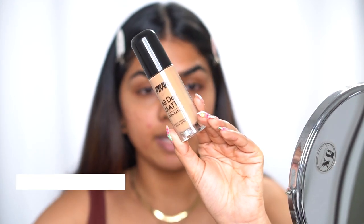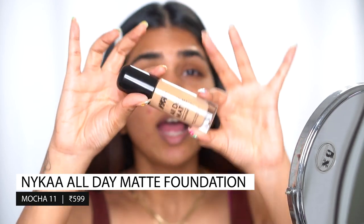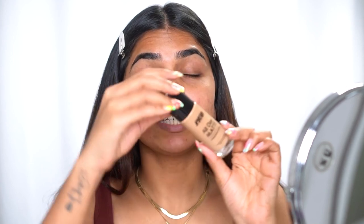First up, we have a new launch by Nykaa, which is the Nykaa All Day Matte Foundation. It comes in a glass bottle — this is how it looks. I don't have the carton because it's been a while since it came; I just swatched it once and removed the outer packaging. It comes in 15 different shades and I got the shade Mocha 11. This retails for ₹599, which is not a bad price at all.